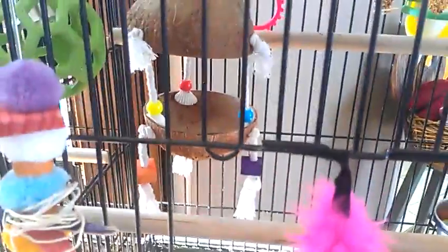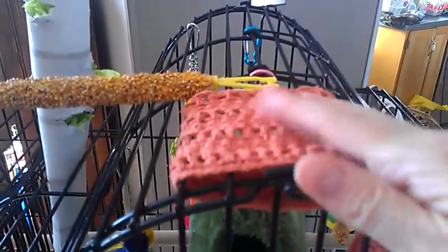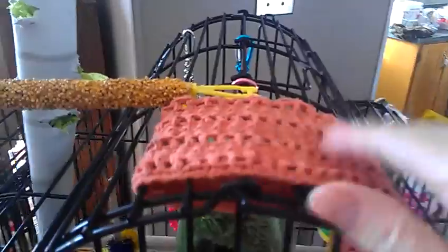This coconut always holds their special treats, and their water dish and their vegetables are always in there — fresh every day with all different vegetables — along with a cuddle bone and hang-up sticks in Charlie's bed. On top he has this crochet thing that I made for him, and he loves it because he wipes his face on it all the time. And this here is a toy that I made for them just the other day, which they seem to really like tearing apart.